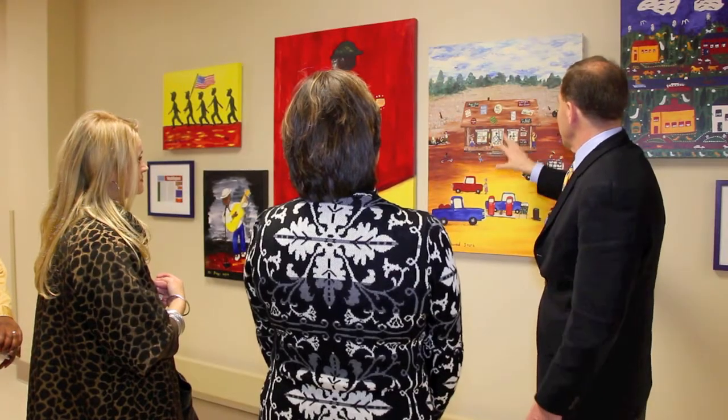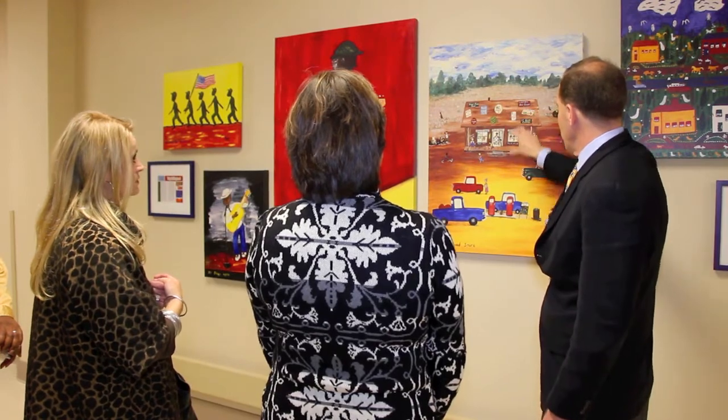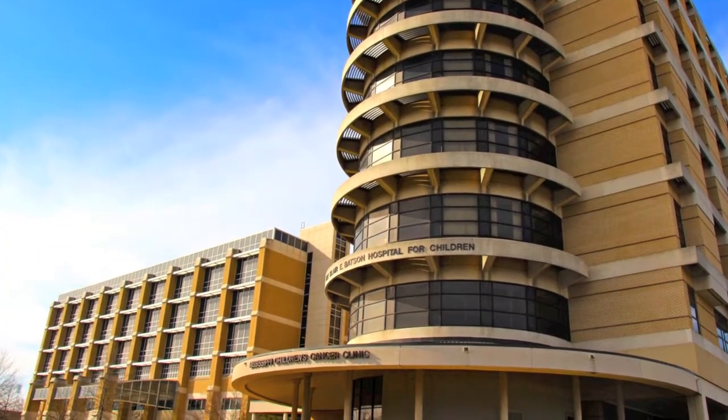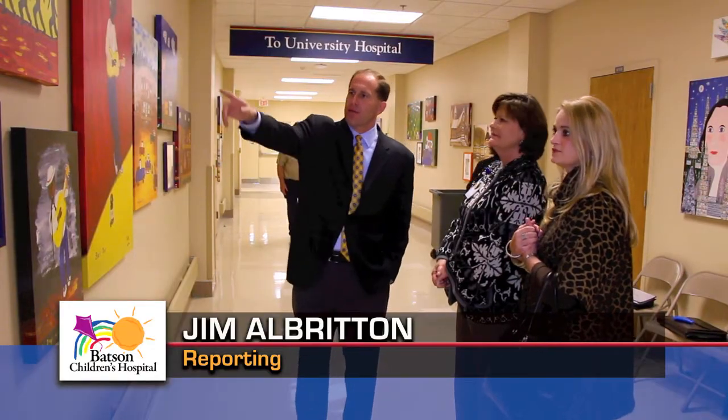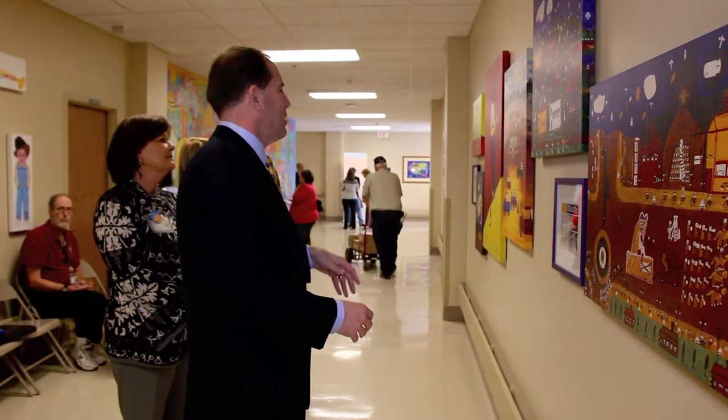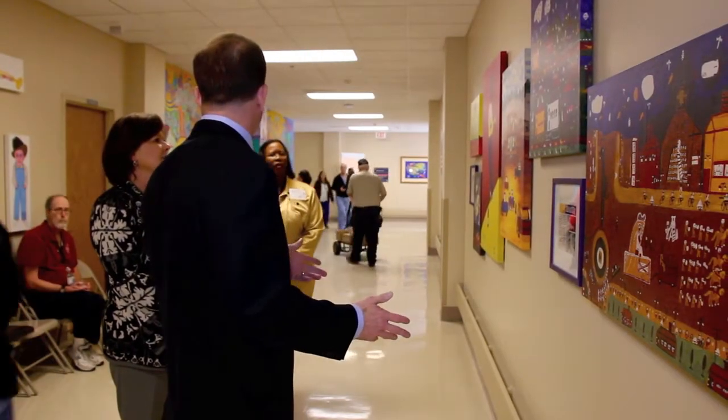This is just a great addition to the medical center to have these paintings. We've donated 30 museum-quality giclées, which are museum-quality reproductions on canvas, printed with archival inks on artist-grade cotton canvas, to Blair Batson Children's Hospital in an effort to help the children heal because I believe in the art and healing program.